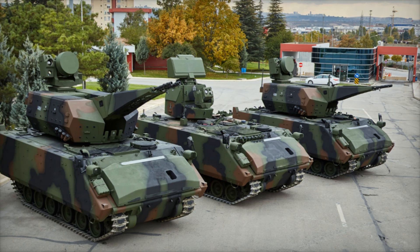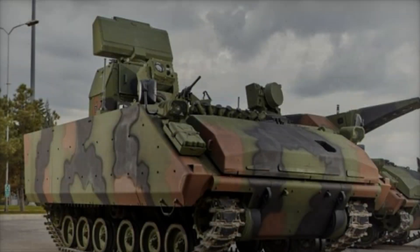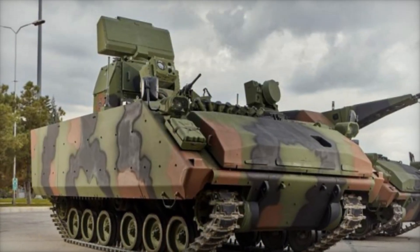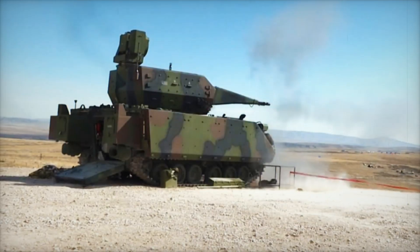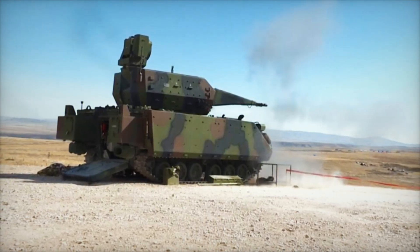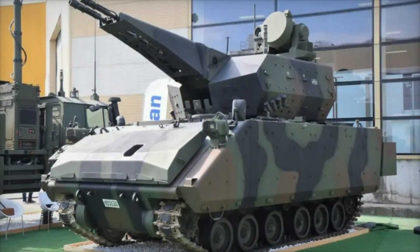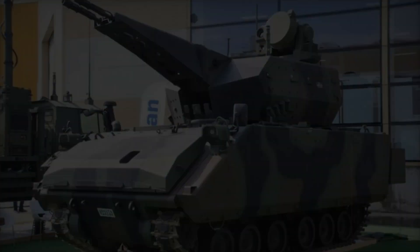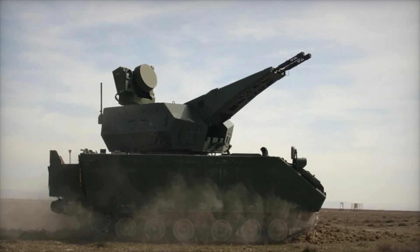When it comes to mobility, the Corkett is built on the ACV-30 platform, known for its rugged performance in challenging terrains. Equipped with a powerful diesel engine and an automatic transmission, it can reach speeds of up to 65 kilometers per hour on land. Its torsion bar suspension, reinforced by six road wheels on each side, allows it to move smoothly across rocky terrain, sand, or mud. The system is even designed to be amphibious, propelled by two water jets mounted at the rear.